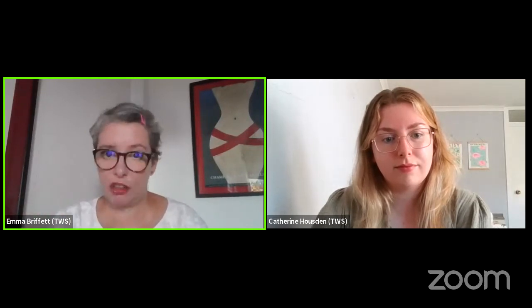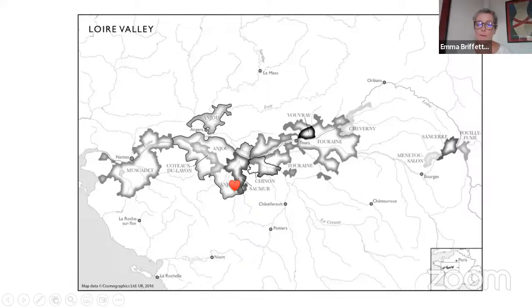This wine is made by Maison Bougrier, a successful family-owned Négociant based in the Loire. They were founded in 1885 and are now run by the fifth generation of Bougriers. They've got significant domain and winery holdings in three major Loire areas — Touraine, Anjou, and Muscadet — and they've got full control over their vineyards, production, and grapes from start to finish.